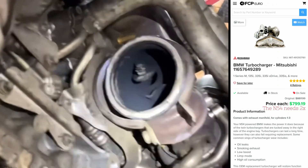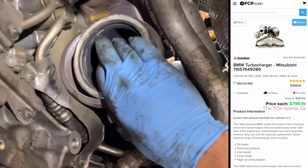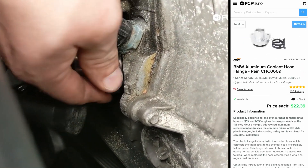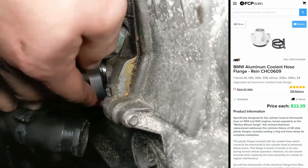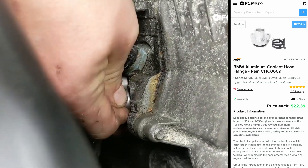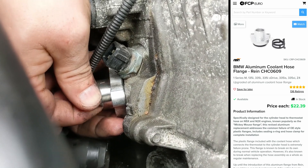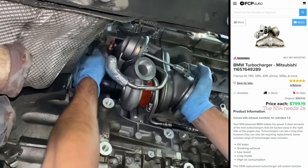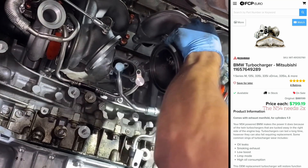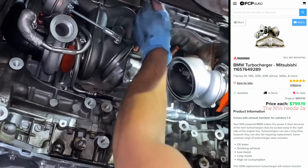And the big addition to this engine — the turbos — those have issues too. It's not uncommon for the wastegates to get rattled or for the entire turbo to fail. Now some of these issues are pretty simple to take care of. For example, the Mickey Mouse flange is right on the front of the engine — you just order a metal part from ECS or FCP Euro, and problem solved. But the majority of the problems the N54 has are a lot more costly, not only monetarily but in time and labor to fix.